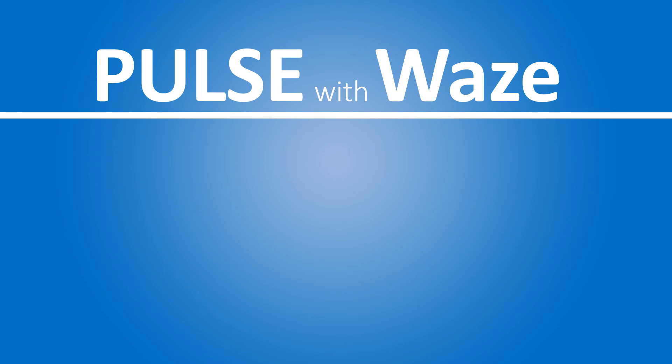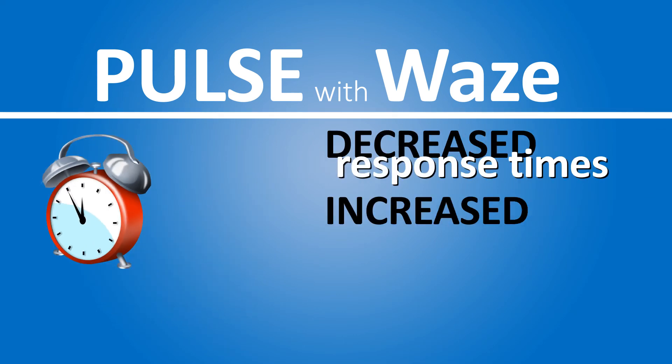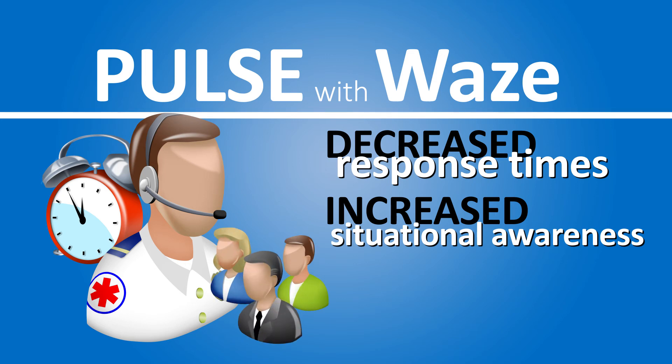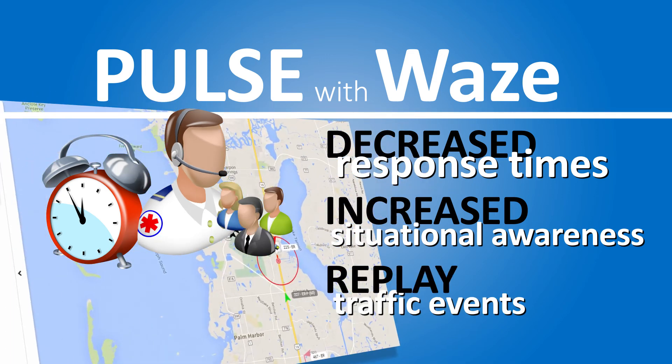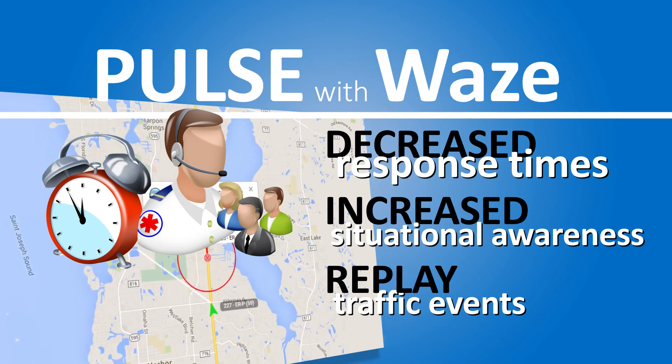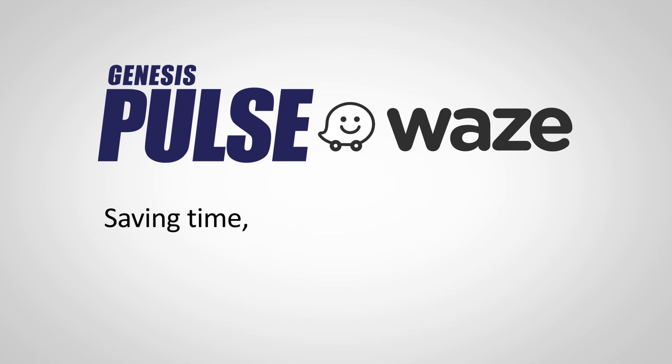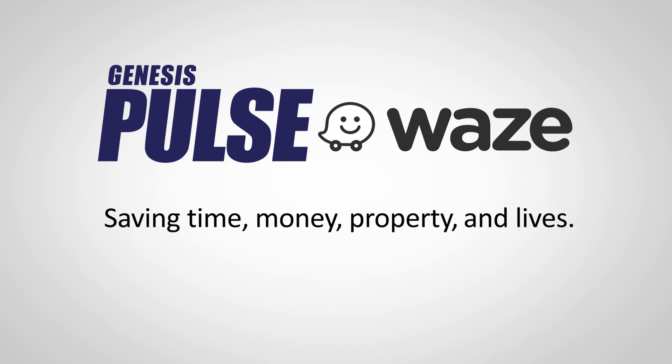Pulse with Waze integration means decreased response times, increased situational awareness for dispatch personnel and administrative staff, and the ability to replay traffic events such as road closures, traffic jams, or construction. Genesis Pulse with Waze integration — saving time, money, property, and lives.